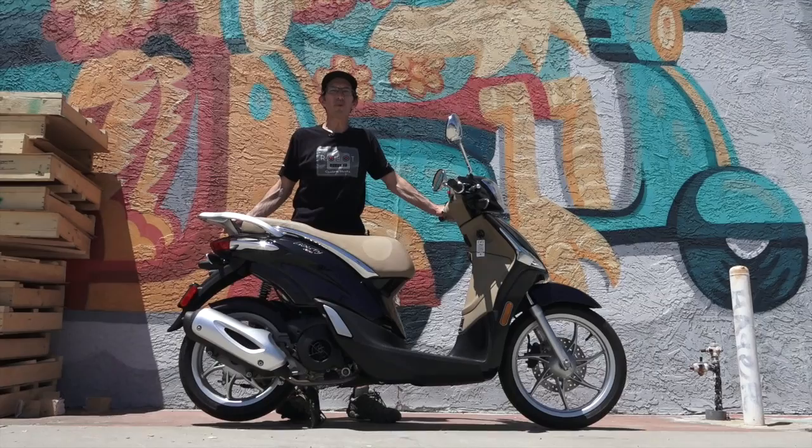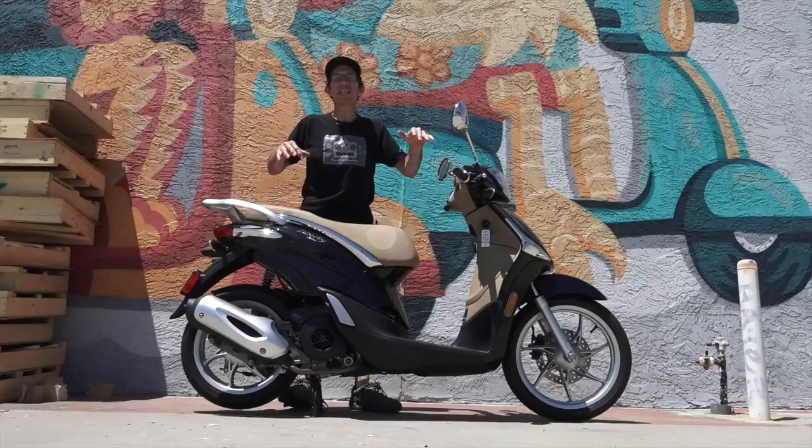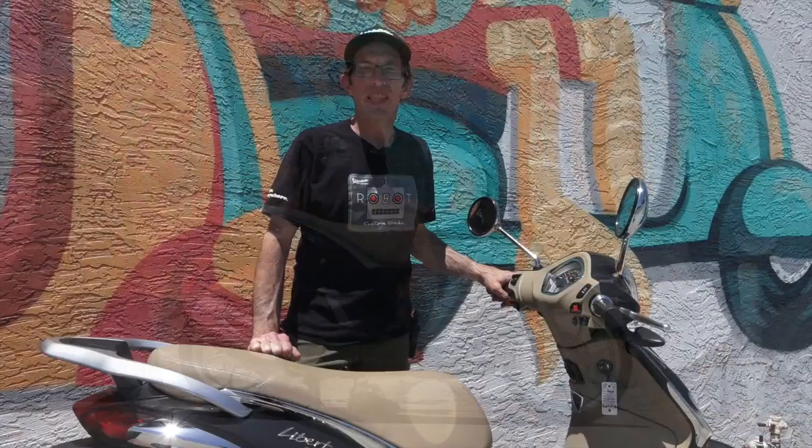Hey everybody, it's Robi here from Vespa Motorsport and ScooterWest.com, the premier dealership for Piaggio and Vespa products here in San Diego, California. Today I'm going to do another review on the Liberty 150 and why I think it's the best value there is in new scootering history.